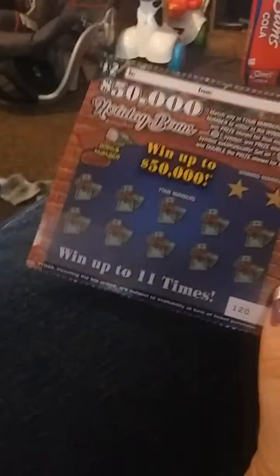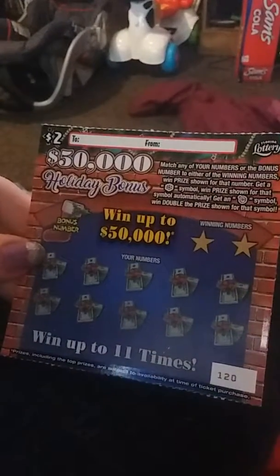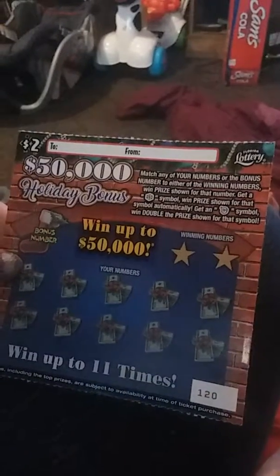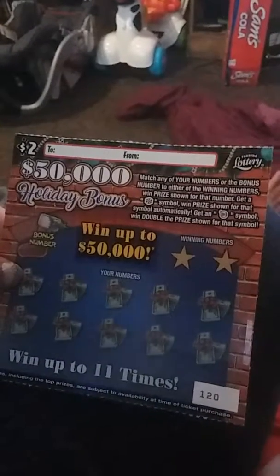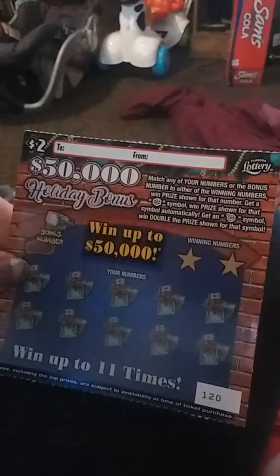Alright, let's move on to the Holiday Bonus. I've been hearing a lot of good stuff about these. Okay, how does it go? Match any of your numbers or the bonus number to either of the winning numbers and win the prize shown for that number. Get a snowflake symbol, win the prize shown.